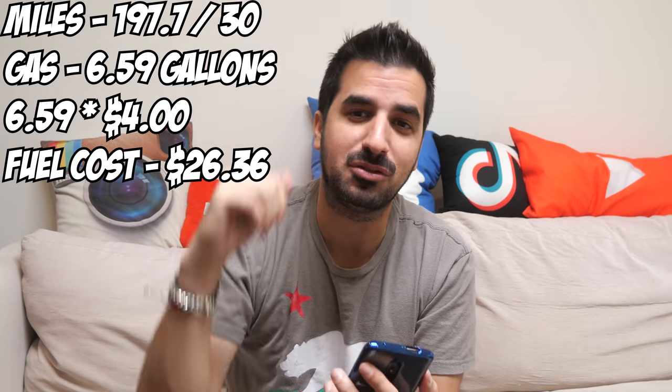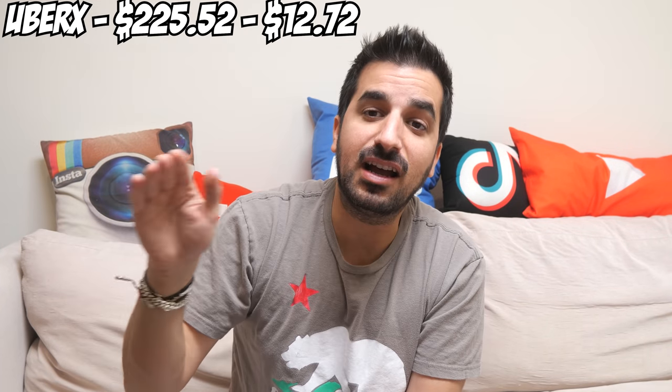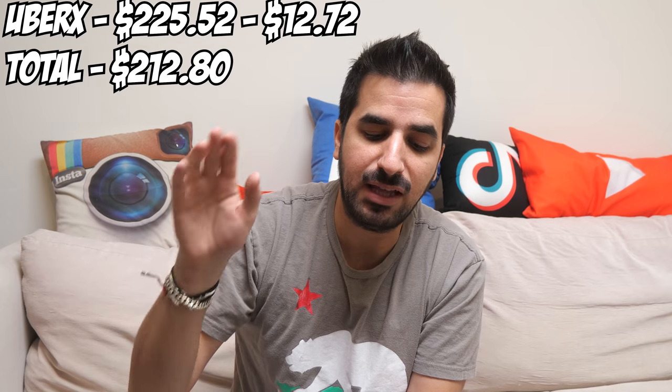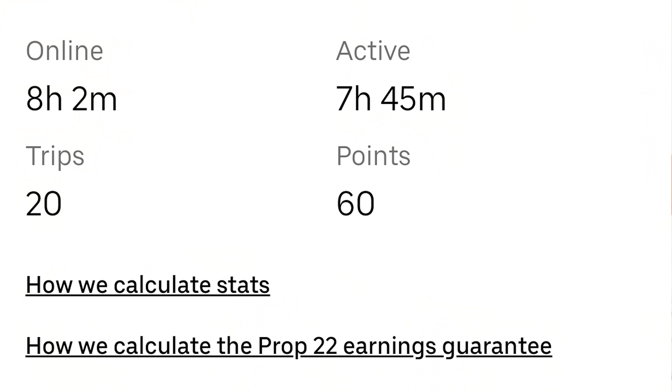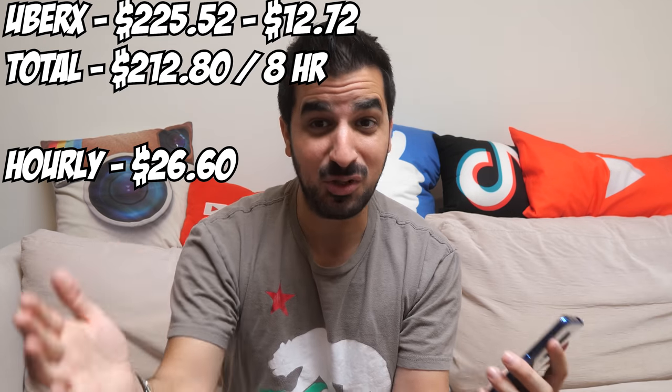In California we pay about 20 cents per kilowatt hour, so that comes to $12.72 — that's the whole cost to drive for Uber with the Tesla Model Y for over 190 miles. Now let's compare to a gas car: at 30 miles per gallon, we drove 197.7 miles divided by 30 equals 6.59 gallons, times $4 per gallon here in California — that's $26.36, more than double the cost of charging. In total we made $225.52; deducting the electricity cost comes to $212.80. Working eight hours and two minutes, that's $26.60 per hour.